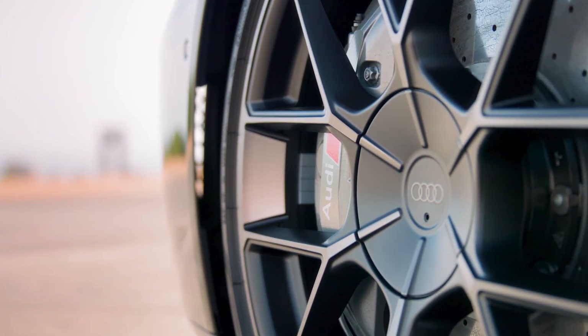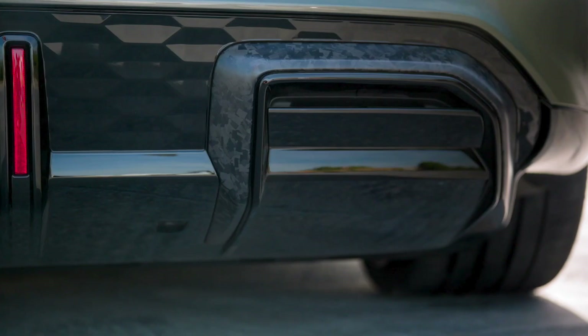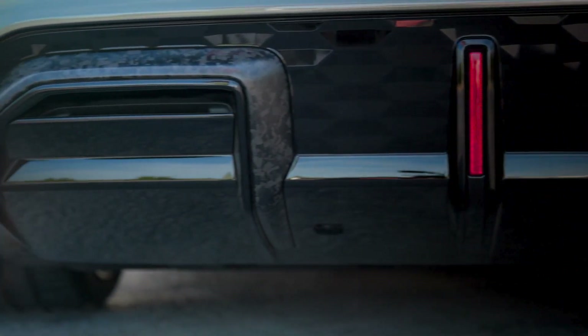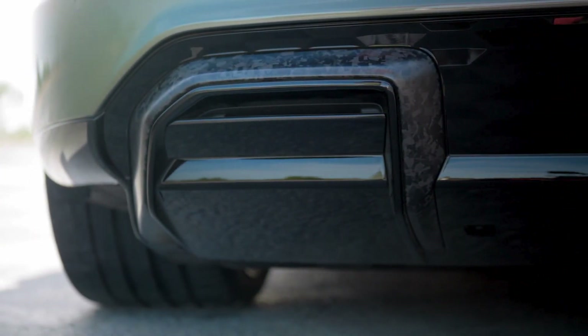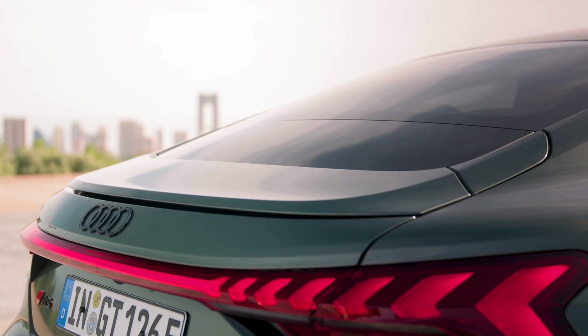That's it for today's deep dive. If you enjoyed this video, smash that like button and subscribe for more automotive content. Leave a comment below with your thoughts on the Audi RS e-tron GT Performance. Until next time, stay charged and drive safe.